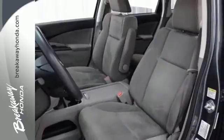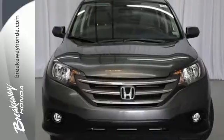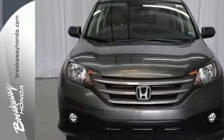Passenger safety is a top priority, evidenced by stability and traction control, multiple airbags and anti-lock brakes. It also comes equipped with Bluetooth wireless and parking assist.